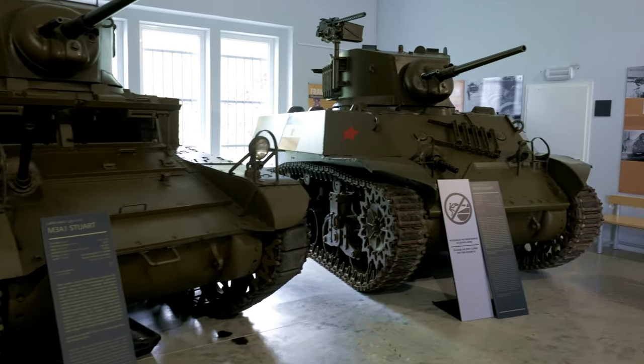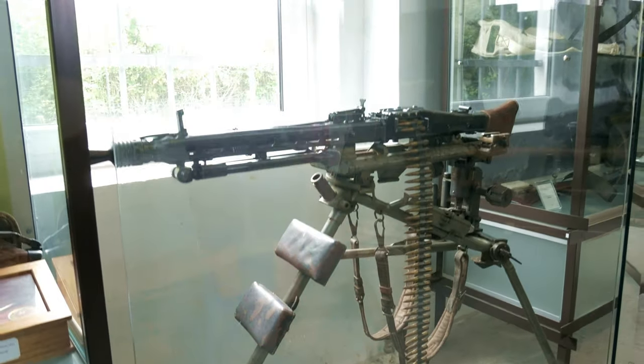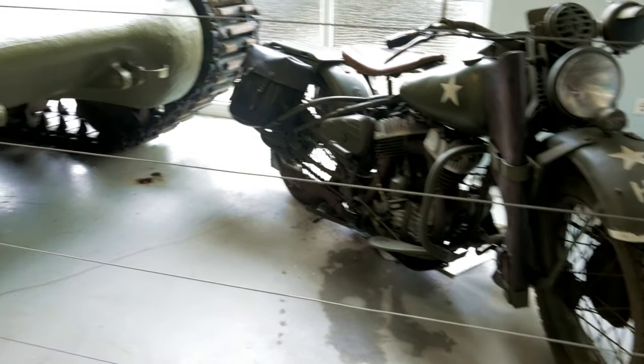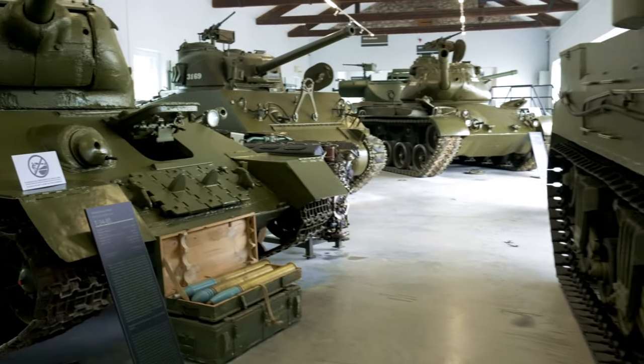The Baraks were built by the Kingdom of Italy around 1930 in order to defend the Rapallo border. From 1945 to 1991, the Baraks were home to the Yugoslav People's Army.